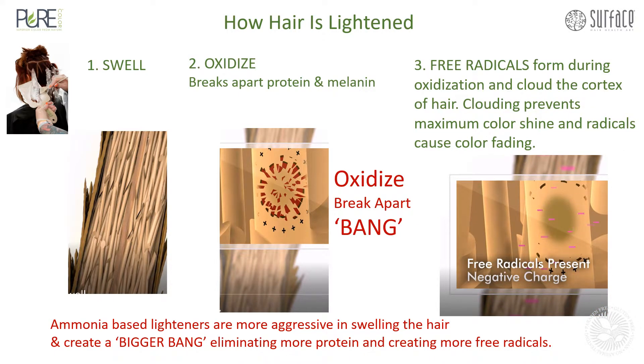Upon oxidization, free radicals form and cloud the cortex of hair. This clouding prevents maximum color shine, and radicals cause color fading.